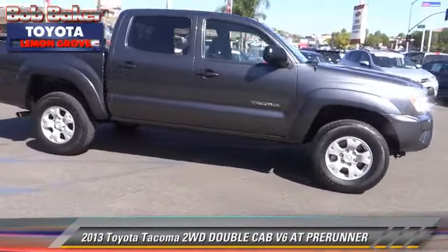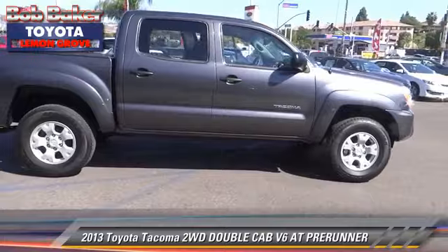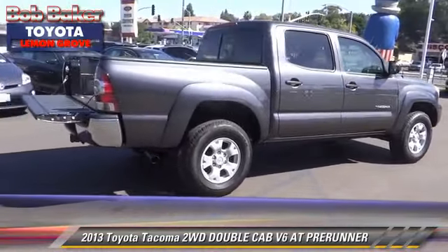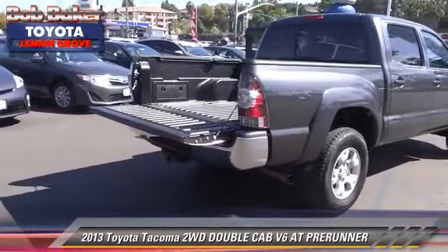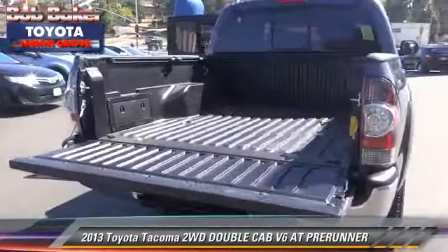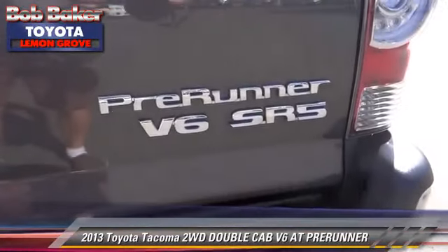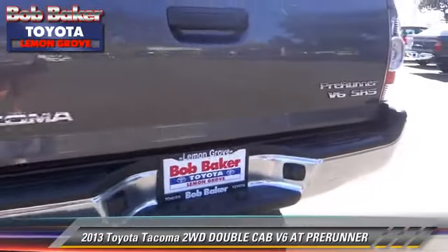The 2013 Toyota Tacoma Pre-Runner. This is a double cab pickup truck with an automatic transmission. This vehicle, with fewer than 20,000 miles on the odometer, is well equipped. This Toyota features a CD player, alloy wheels, and tilt wheel.